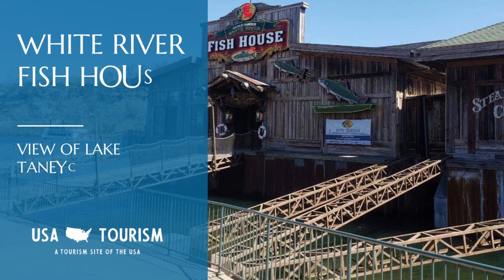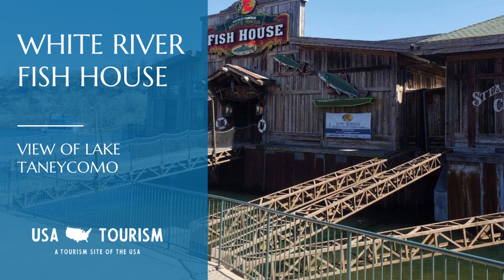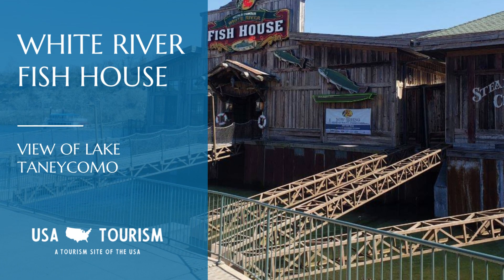White River Fish House offers more than just amazing walleye pike fish and chips. Enjoy your meal with an unmatched view of Lake Tenicomo. The ambiance is just as impressive as the menu.